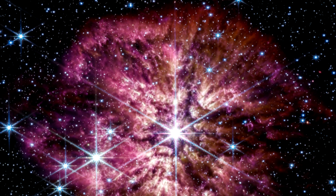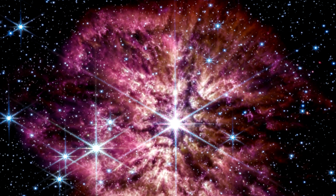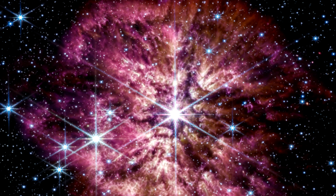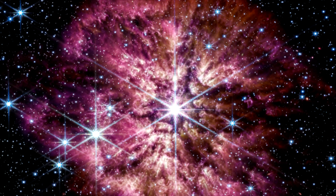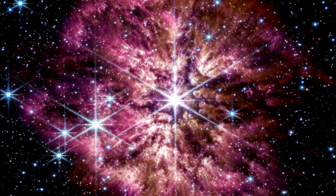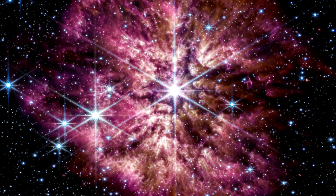The star displays the characteristic diffraction spikes of Webb's near-infrared camera, NIRCam, caused by the physical structure of the telescope itself. NIRCam effectively balances the brightness of the star with the fainter gas and dust surrounding it, while Webb's mid-infrared instrument, MIRI, reveals the nebula's structure.